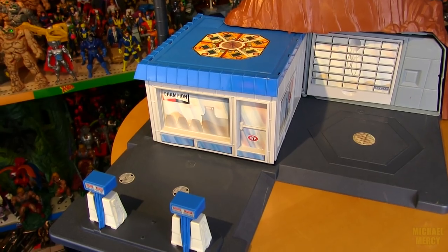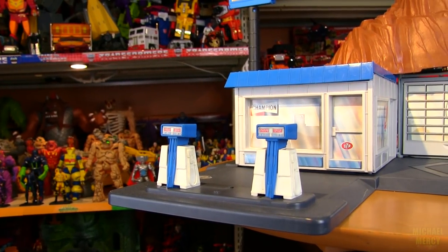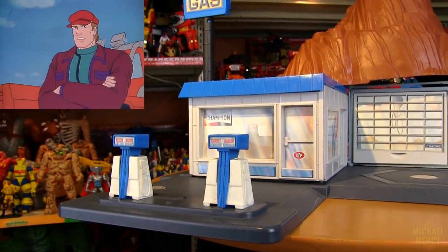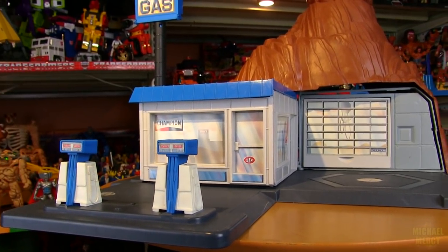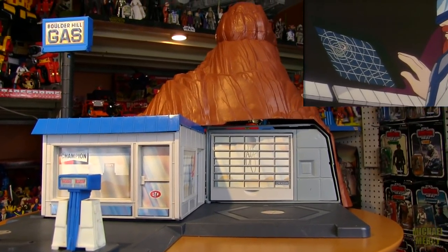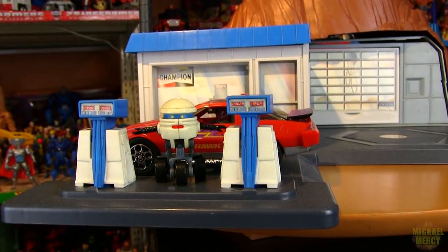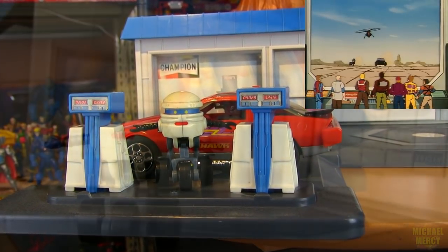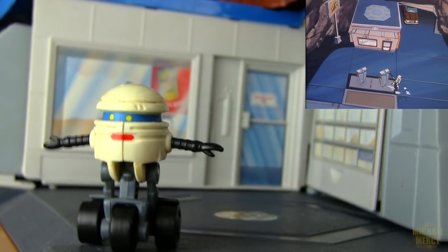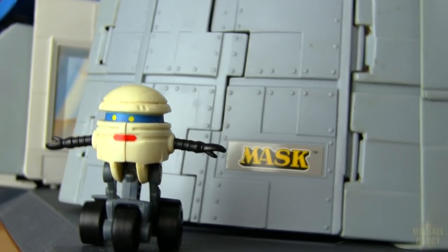Episode 3, 'The Book of Power,' and episode 54, 'Fog on Boulder Hill.' This is no ordinary gas station — the signal is coming from inside the mountain. Whenever the early warning system detected Venom on the sensors, Boulder Hill could transform.